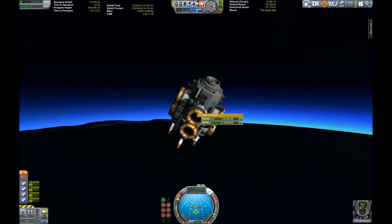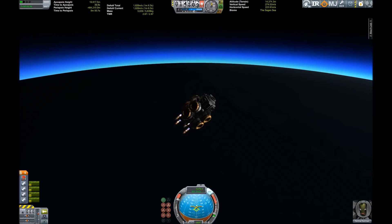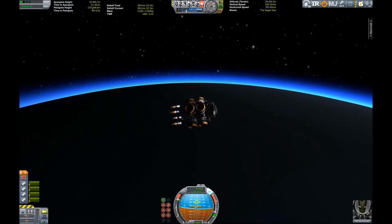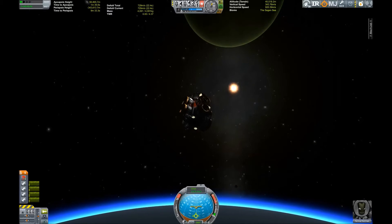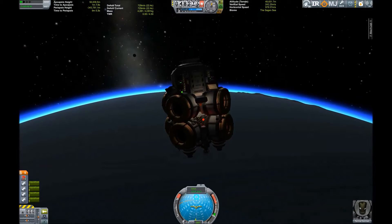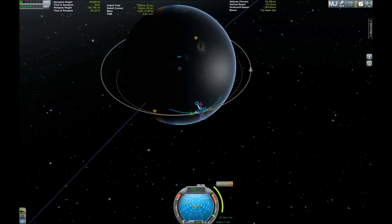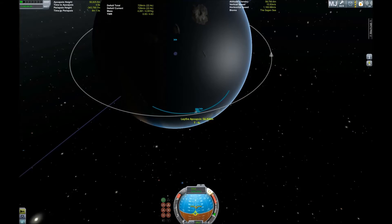Leith has a denser atmosphere than Kerbin, but the atmospheric layers are not as high as they are on Kerbin. The gravity is also a lot lower, so you don't need as much delta-V to get out of the atmosphere or into a safe orbit compared to Kerbin. The safe margin is around 56 kilometers of periapsis, and that's what we are trying to achieve here — planning and executing the circularization burn, and then we are safe for the time being.